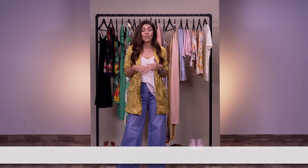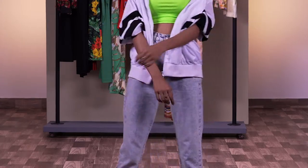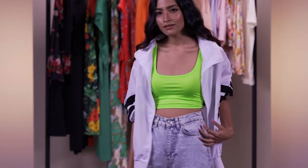A trend that I never ever saw coming back is acid wash, but I'm happy to say that I'm attracted to it all over again. What we've done for you is taken acid wash jeans — you might have some or you can buy a new pair — and teamed it with a really cool trend that's so hot today, which is neon. We've done it with a crop top.